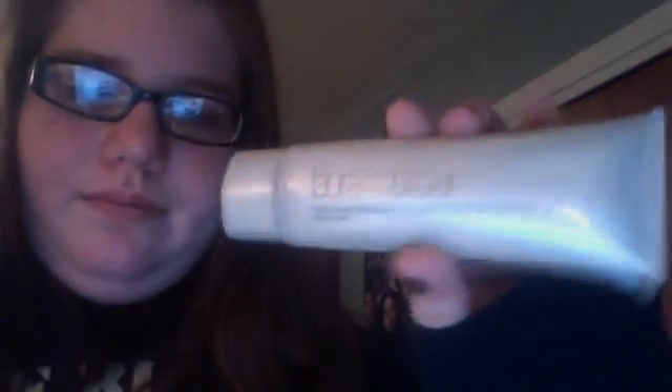So my favorite makeup thing is Laura Mercier tinted moisturizer in Porcelain. It's SPF 20, which I really like, and you twist it off — you can squeeze it out but it will fly everywhere, so maybe I shouldn't do that.